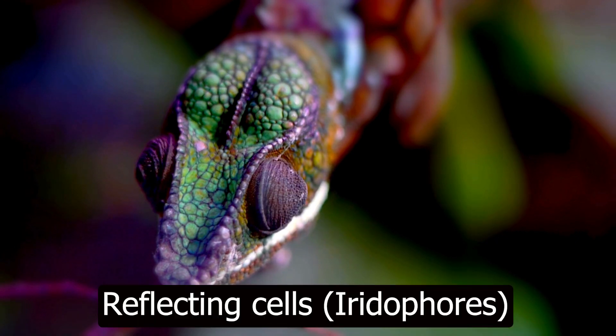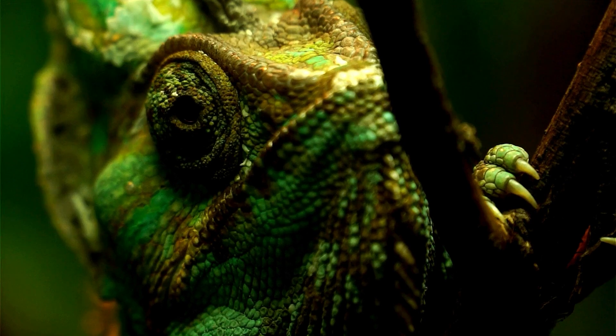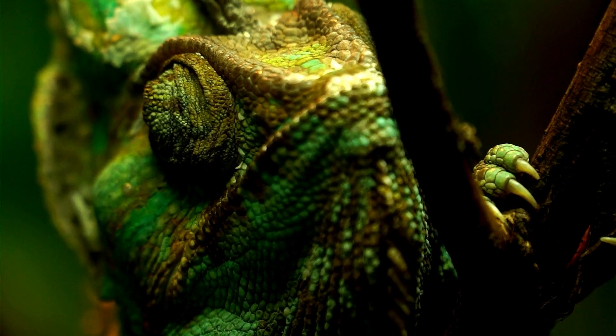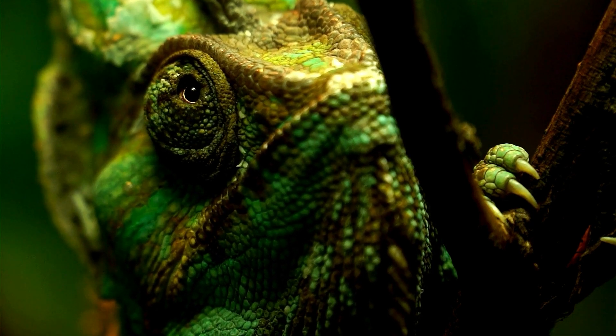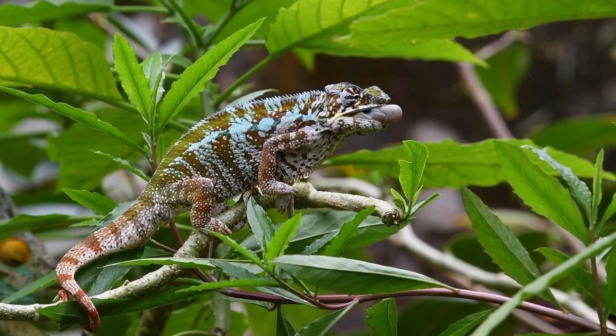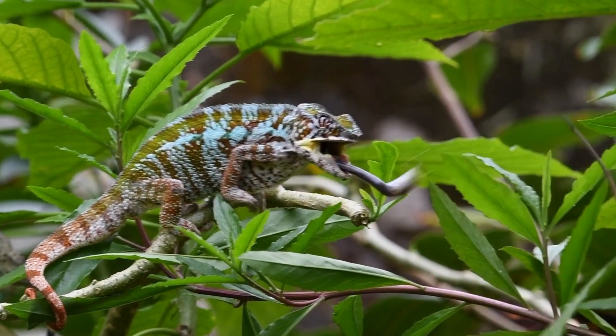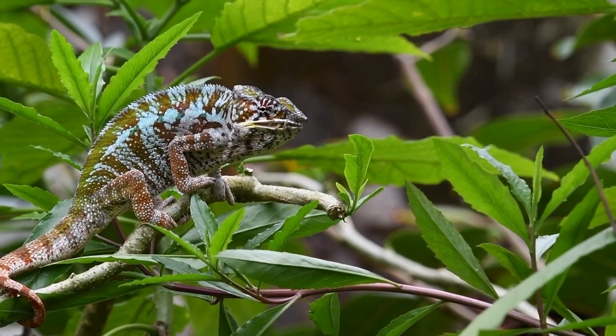Reflecting cells, or iridophores, are located beneath the pigment cell layer and contain guanine crystals that reflect light. These cells not only reflect but also scatter light through nanocrystals to create bright colors like blue or green. The arrangement of these crystals can change, thus altering how they reflect light and producing different colors.